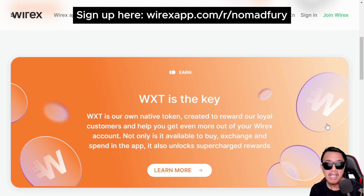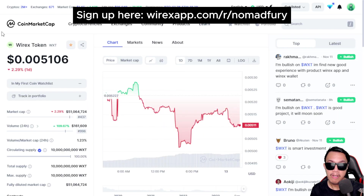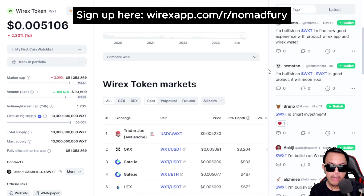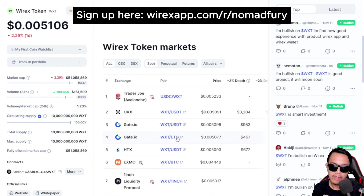WXT is already traded in the market. Here's a good thing — WXT is already on CoinMarketCap, and you can see the updated price of the Wirex Token. You can also see the markets where it's traded: Trader Joe, OKX, Gate.io, HTX, EXMO, and others. So you know where to trade WXT aside from just buying within the wallet itself.